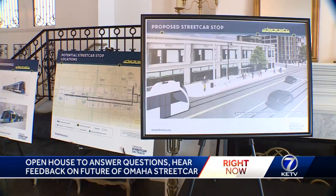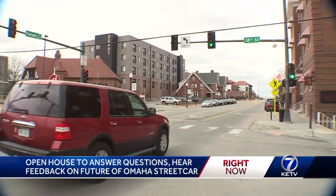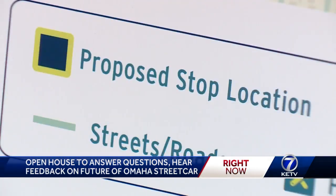Now, we know the stops they're looking at, from the corner of Gene Leahy Mall on 10th to 37th and Farnham in Blackstone. There are 22 total, and public input could change some of them.